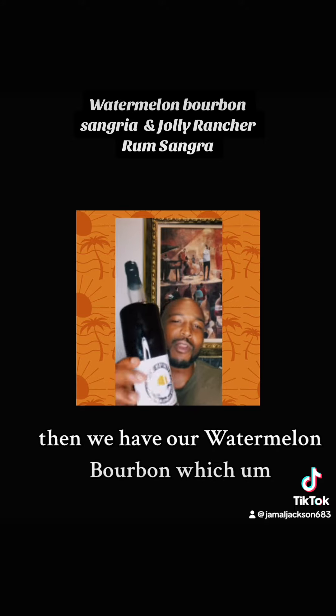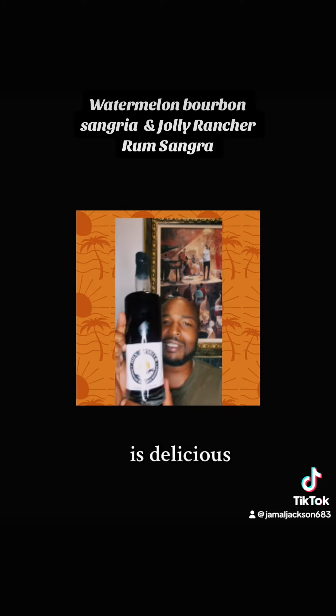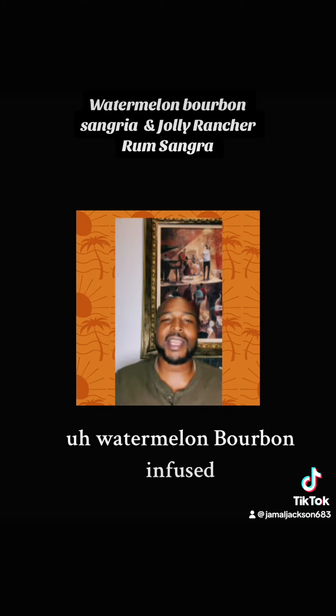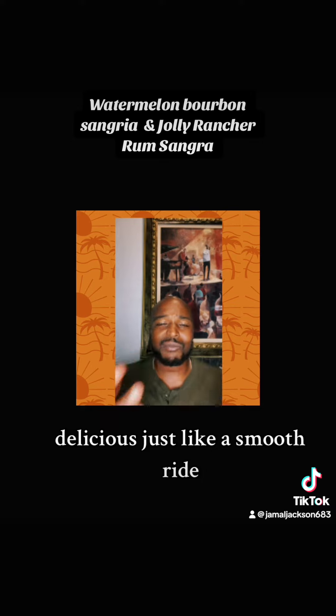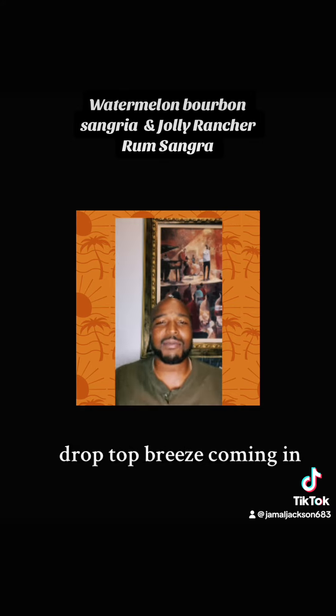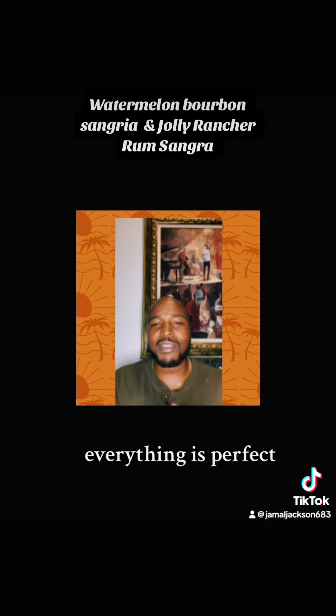Then we have our Watermelon Bourbon, which is delicious — watermelon, bourbon infused, full body grape. Delicious. It's just like a smooth ride, like drop top, breeze coming in, music's good, everything's perfect.